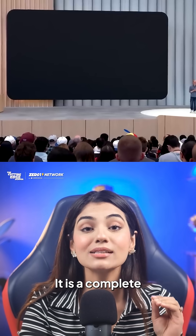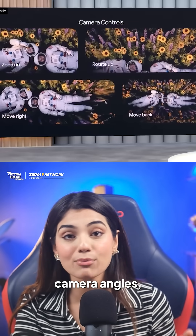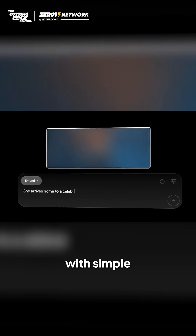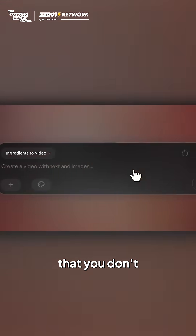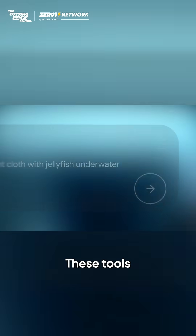And lastly, Flow. It is a complete video creation tool that lets you assemble clips, control camera angles and extend scenes with simple prompts. And the best part is that you don't even need video editing skills. Just describe what you want and Flow handles the technical stuff.